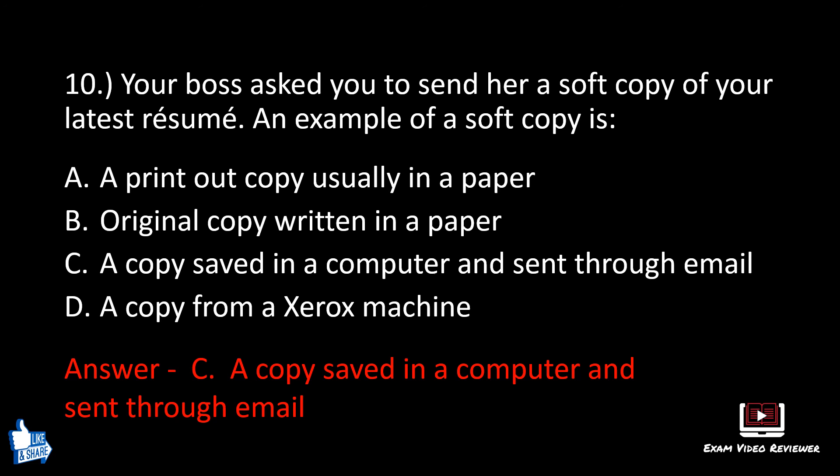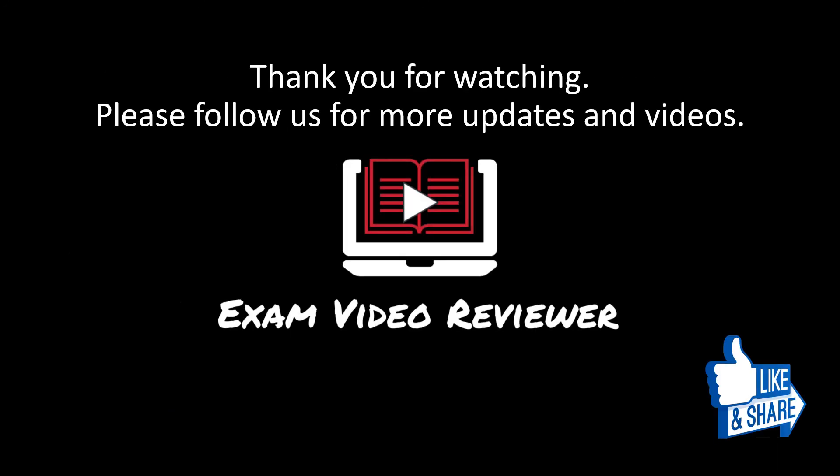Thank you for watching. Don't forget to follow us and subscribe to our YouTube channel for more updates and videos. Thank you.